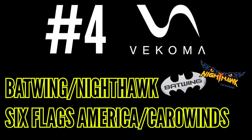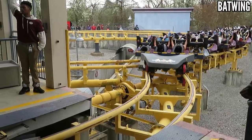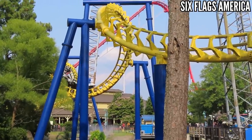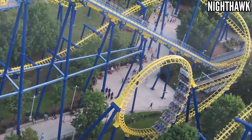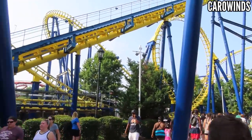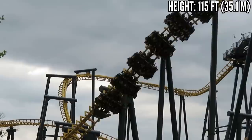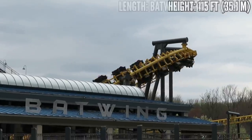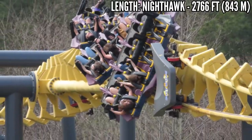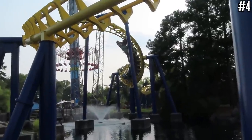Number 4: Batwing at Six Flags America and Nighthawk at Carowinds. I couldn't decide which one was better, and since they're near clones, I put them together. I love the Flying Dutchman as a concept, but the execution isn't always there. Nighthawk is relocated and over 20 years old, so it'll beat you up a little bit, especially on those final two corkscrews. I don't think it was nearly as bad as people say, but you still need to brace yourself. Batwing may have never been relocated, but it's maintained by Six Flags America, so prepare for a bumpy ride. If you're lucky enough to get to the park while this is open, it's worth a ride and probably the second best ride in the park. This has the inline twist at the end, and that runs a whole lot better than the corkscrews. These flying coasters could be better with a little TLC, but the flying experience holds up to get this all the way up at number 4.